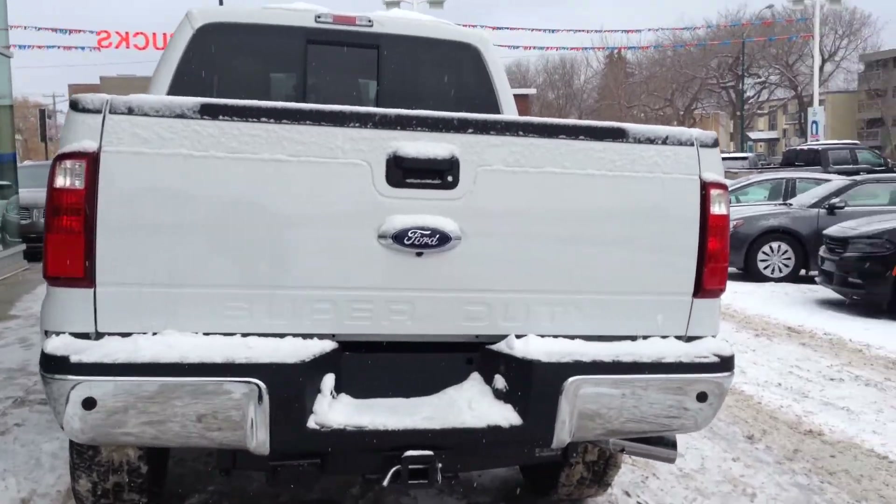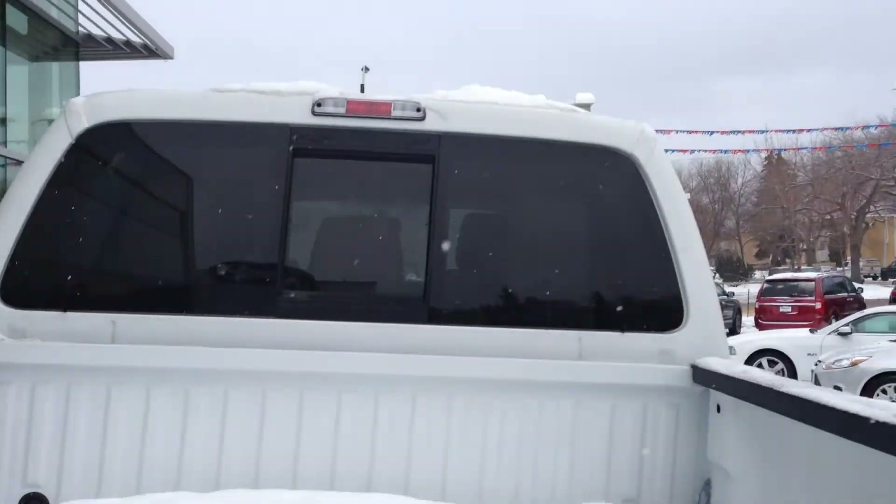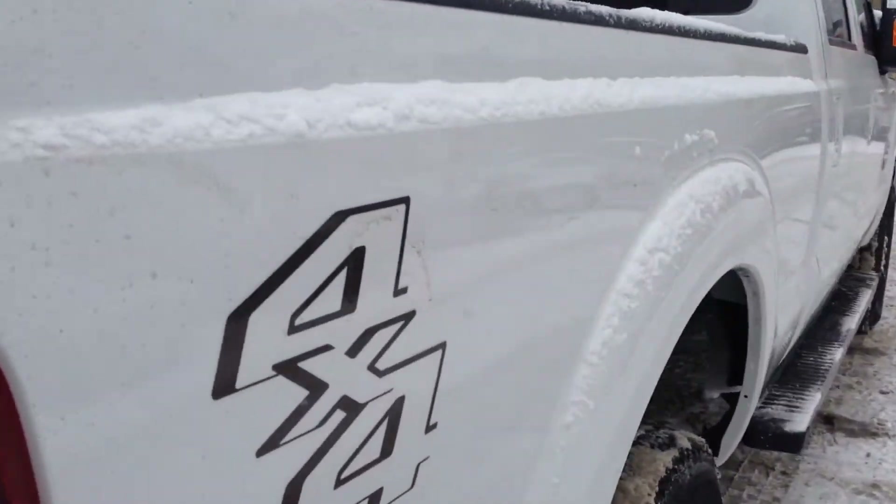This model comes with rear backup sensors and a rear camera, OEM tow package, short box with lots of cargo space in there, and 4-wheel drive.